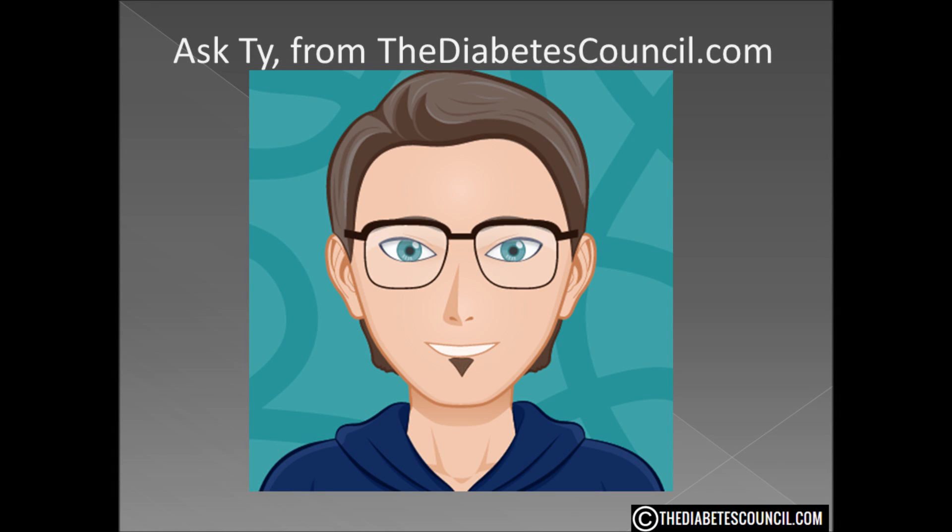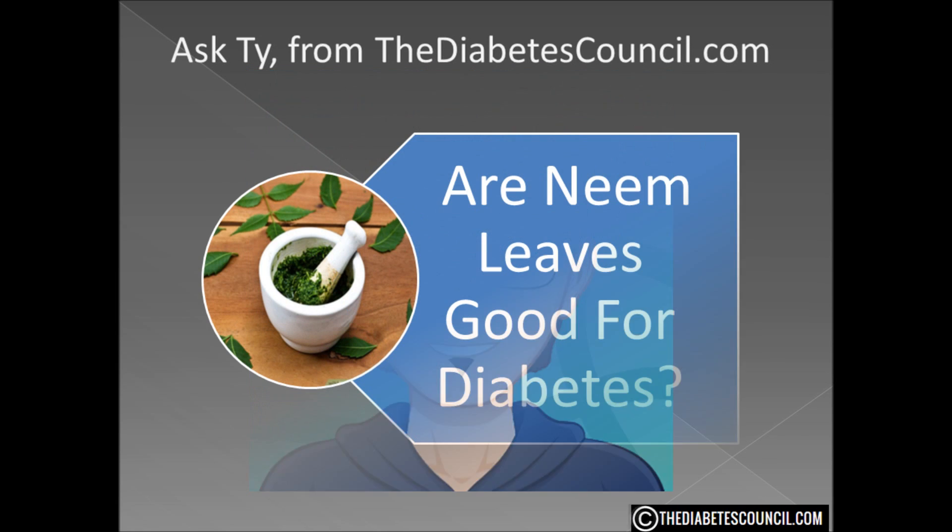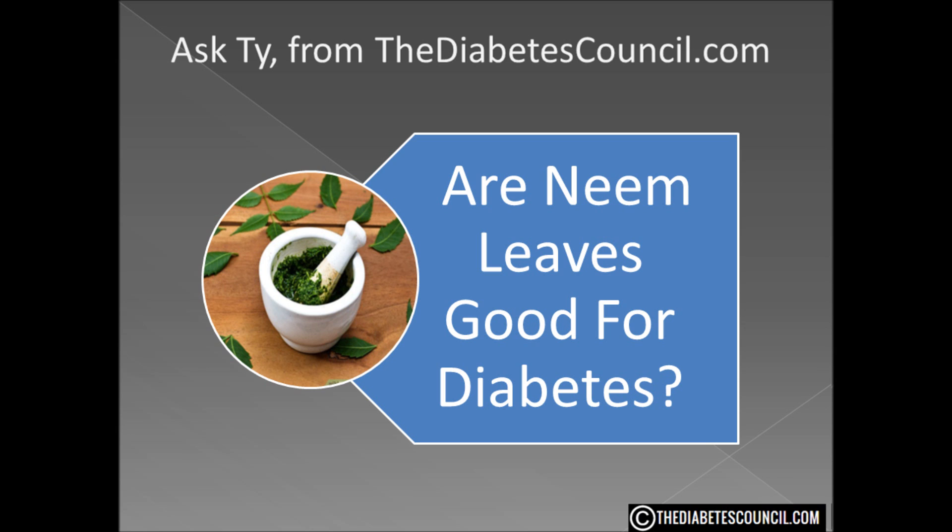Hello, I'm Ty Mason of thediabetescouncil.com, a researcher, writer, and I have type 2 diabetes. Today I'm going to answer the question: are neem leaves good for diabetes?